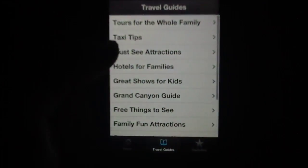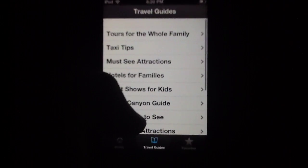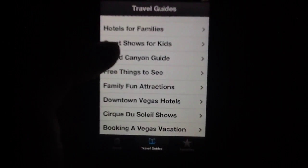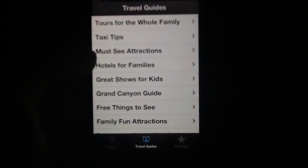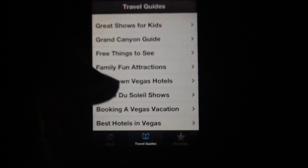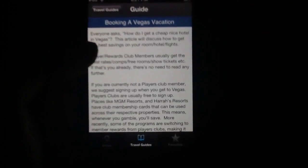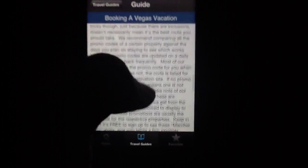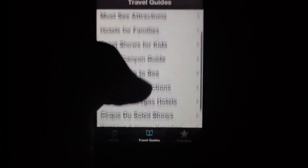The app also comes with some travel guides, which we'll dive into in just a second. All of this is very informative — we were kind of surprised by the amount of useful information here. For example, there's a Grand Canyon Guide, which is not in Vegas, but you get a nice full-bodied text introduction and explanation of the destination. You also get tours for the whole family, taxi tips, downtown Vegas hotels, Cirque du Soleil shows, and things like the best hotels or booking a Vegas vacation.